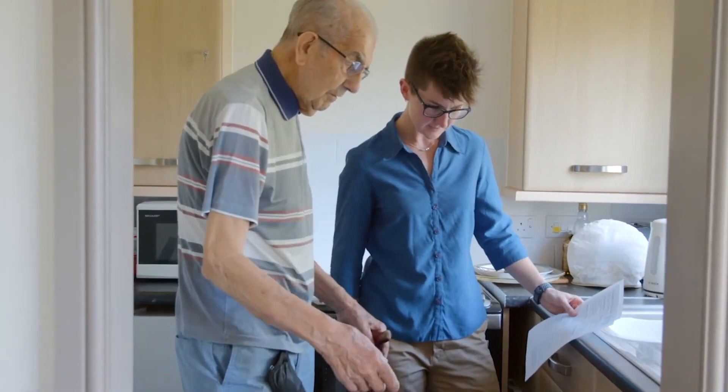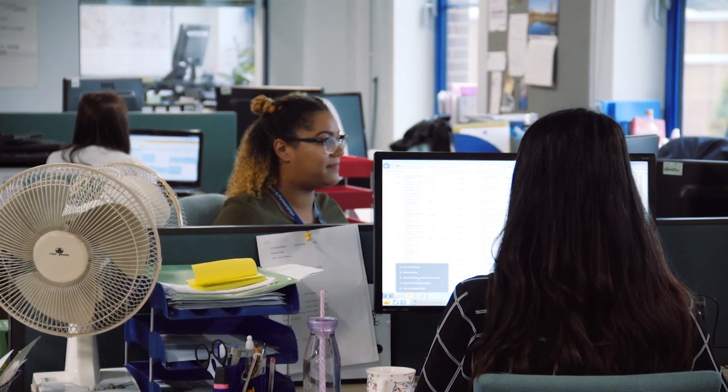Trent & Dove is committed to investing in the health, wellbeing, community and social fabric that allows our customers to thrive in their homes and communities. We're working hard to make sure that no customer suffers from the effects that damp and mould could have in their homes. As part of this, we take reports of damp and mould very seriously and we respond quickly.